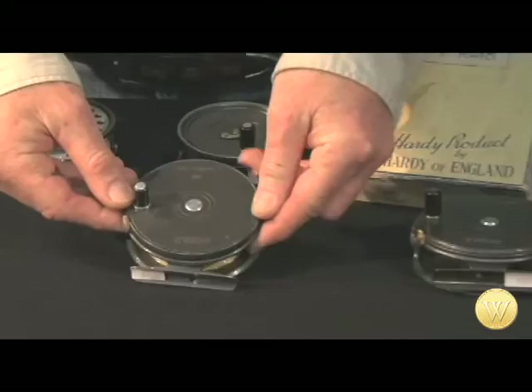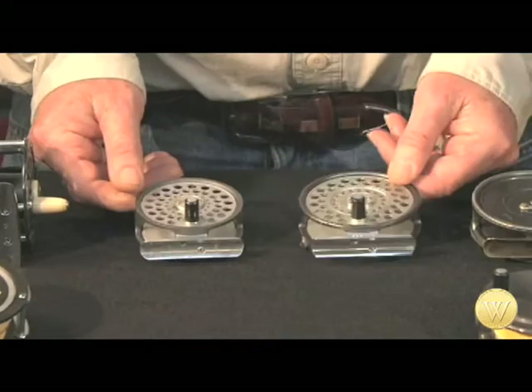As with fly rods, the smaller the better, because the balance with the shorter rods is most important. Over the past decade or so, the Hardy Lightweight series has been gaining in popularity because it is lighter and even more in balance with the really lighter-weight bamboo rods. From the Lightweight series are these two popular models: the Featherweight and the even smaller Flyweight.